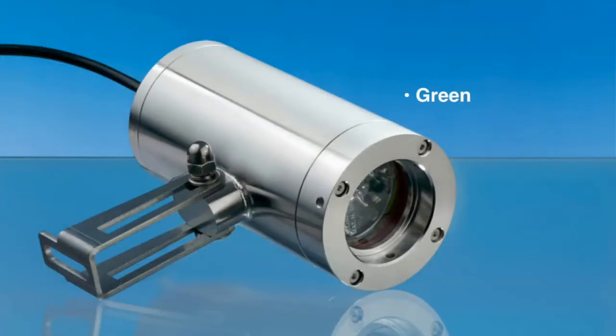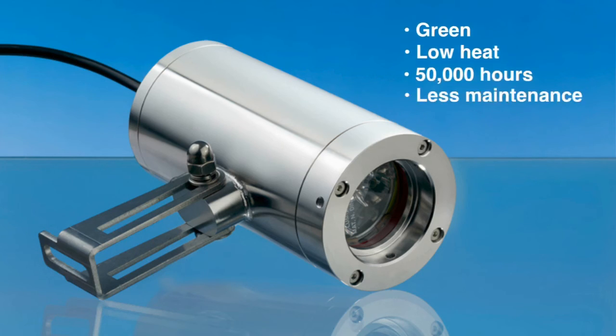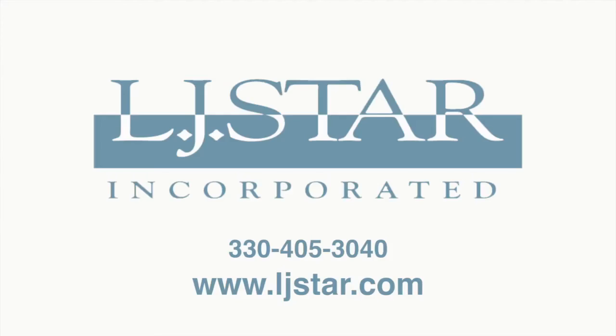Employing state-of-the-art green technology, LJ Star LED luminaires produce higher quality light without heat and have an exceptionally long operating life — 50,000 hours. Less maintenance equals lower cost. For more information or to request our free sight glass lighting handbook, call us or visit our website, LJStar.com.